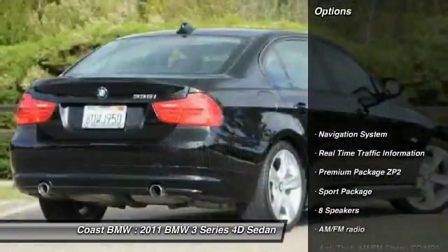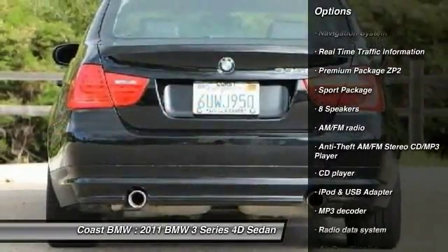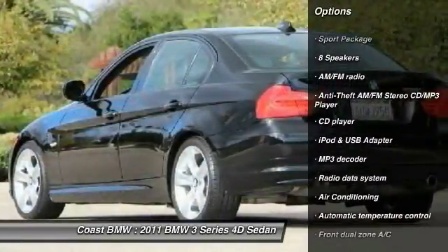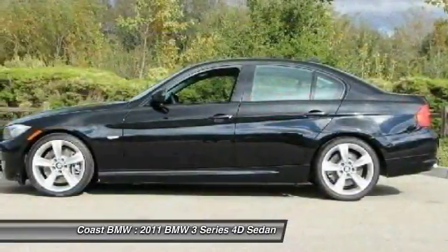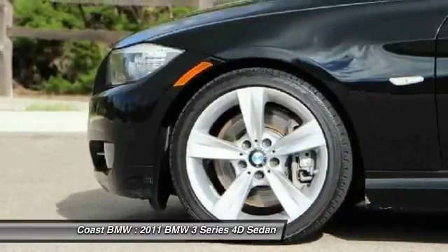Here are some of this vehicle's great options: traction control, power passenger seat, navigation system, leather-wrapped steering wheel, air conditioning, dual airbags, power steering, alloy wheels, four-wheel disc brakes, and iPod adapter.